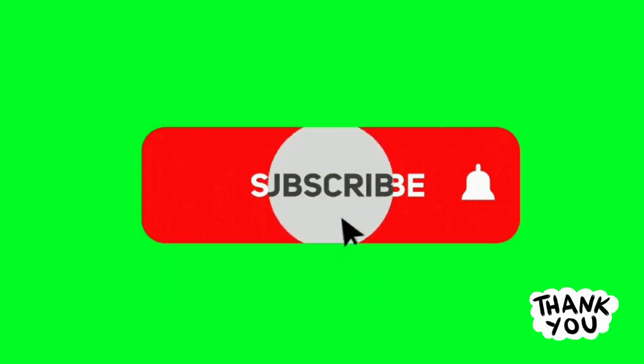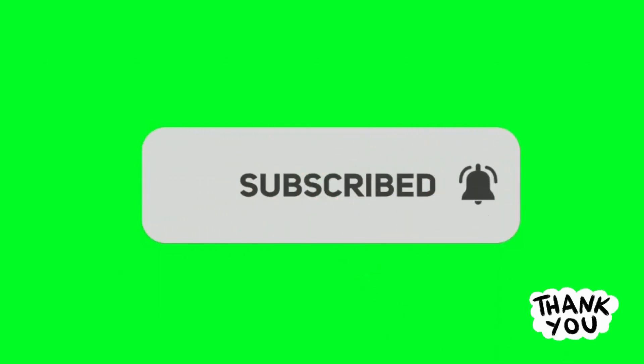And don't forget to subscribe and click the notification bell icon for more properties for sale and for rent. Thank you.